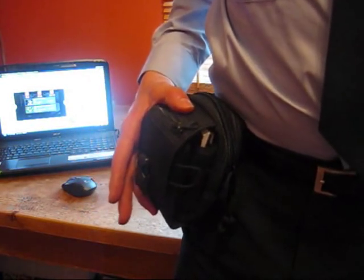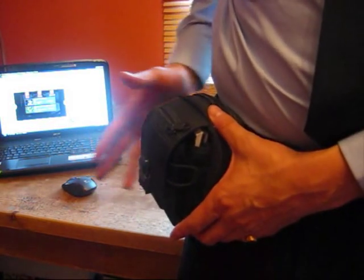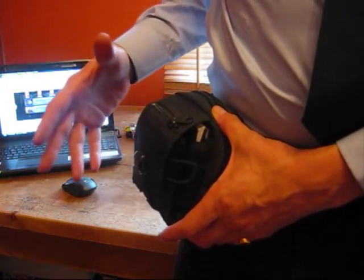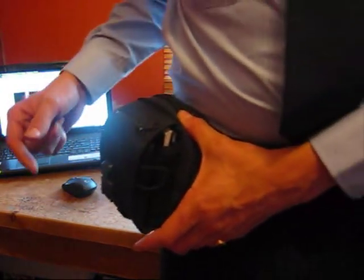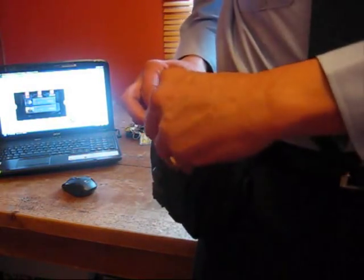I've been using it at work and found it really good. This has taken everything that was in my pockets pretty much, except for my wallet. Everything is in here, plus some extra bits and pieces. I've found this really, really useful. I'll start right at the front and show you what I'm carrying in here.